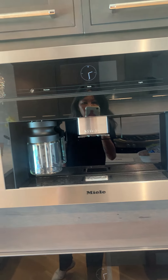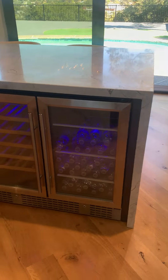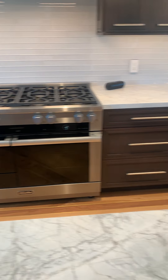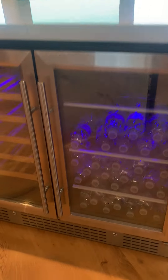Here we have your in-wall unit coffee maker and your oven. You couldn't fit a huge turkey in there, but the big oven is under the eight-range stove top. You have your wine fridge right here.